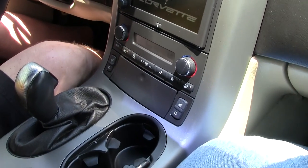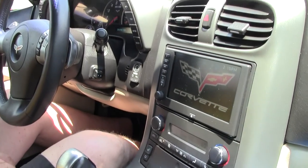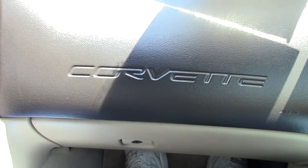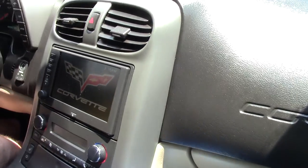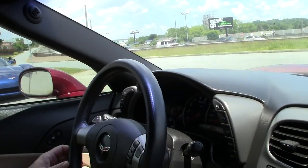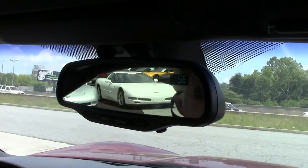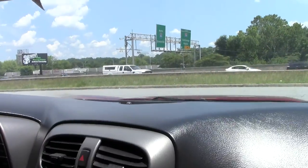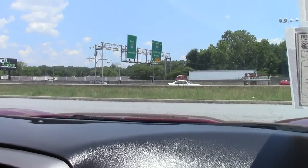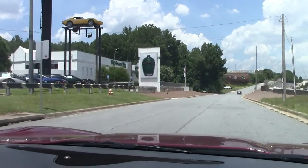It is going to be the Monterey Red with the two-tone cashmere and black interior. As you can see, there's a nav system with active handling. It is a little over 18,000 miles. It has the six-speed paddle shifters convertible, and it is a power top. We're going to go on the test track here and let you feel the ride.